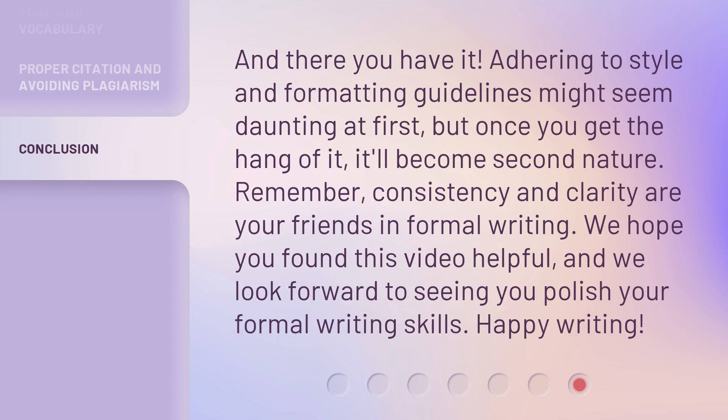And there you have it. Adhering to style and formatting guidelines might seem daunting at first, but once you get the hang of it, it'll become second nature. Remember, consistency and clarity are your friends in formal writing. We hope you found this video helpful, and we look forward to seeing you polish your formal writing skills. Happy writing!